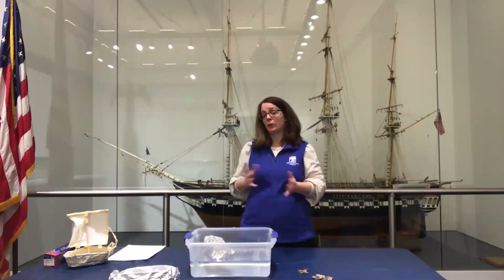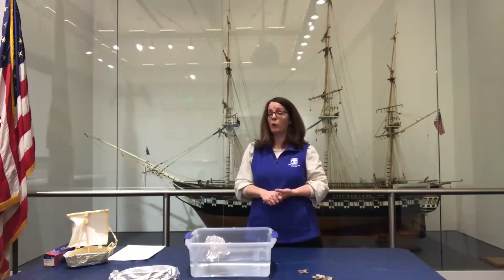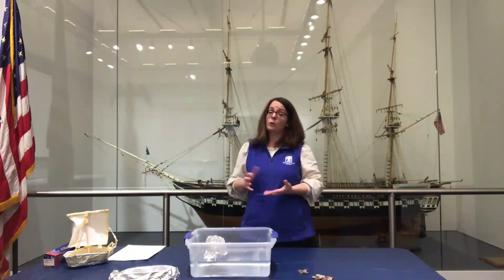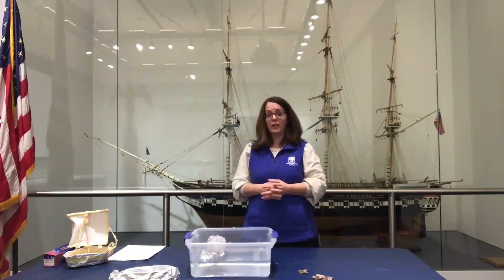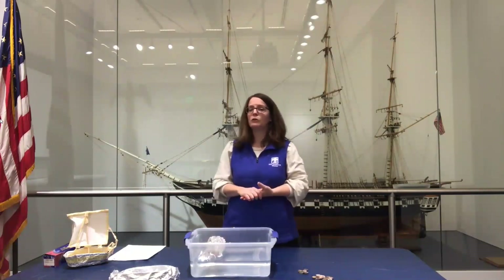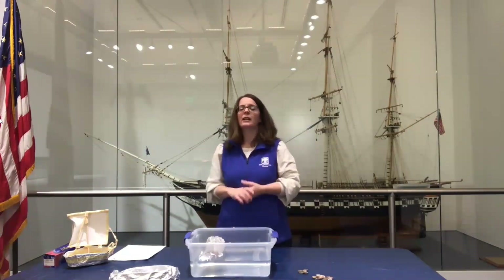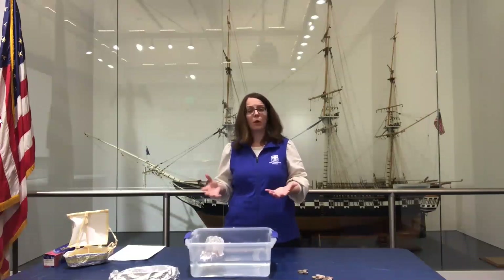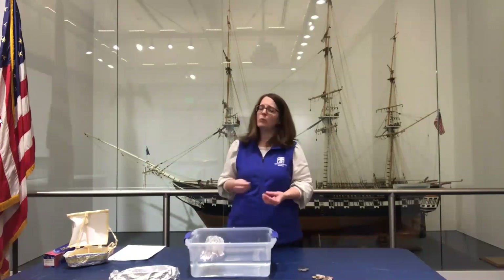A working battleship like USS Constitution needs a lot of crew members — it had over 450 sailors. To support those sailors it would need a lot of weight: about 50,000 pounds of water for the sailors, 84,000 pounds of bread or ship's biscuit, and the cannons are about 5,000 pounds each. So lots of weight added to the ship — we need to make sure in our engineering that the ship can hold that weight. Go ahead at home and add some more weight and see just how much your ship can hold.